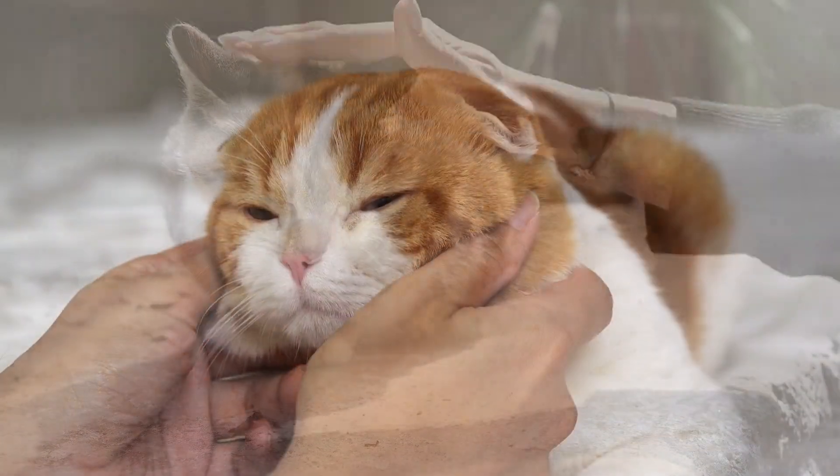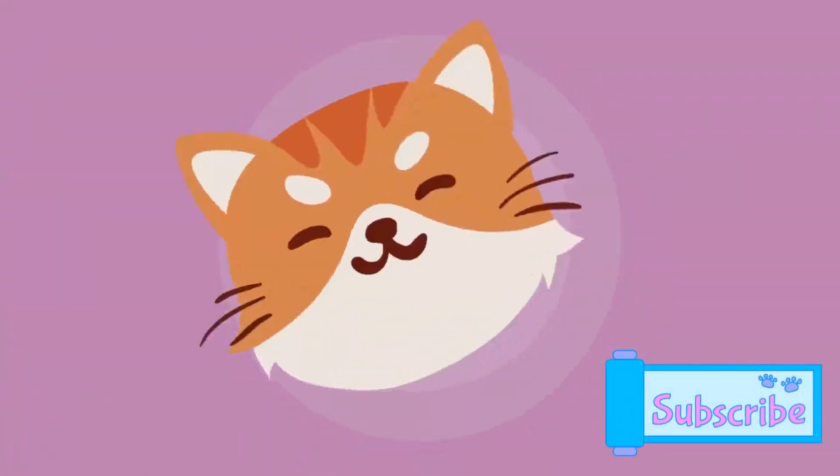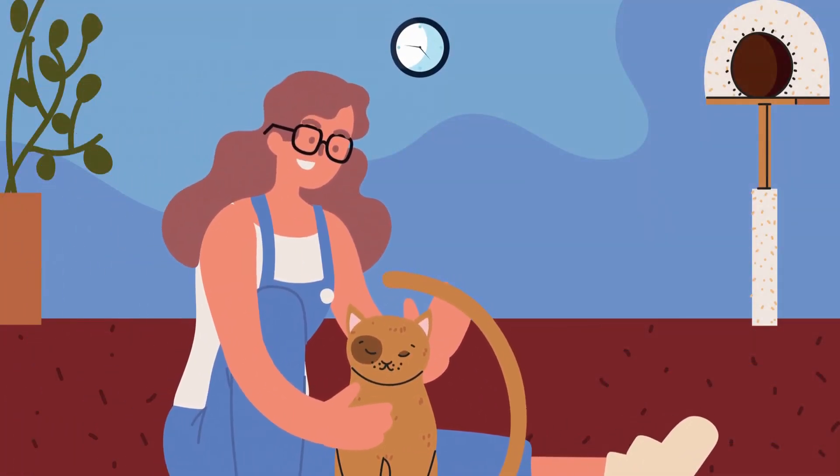We're talking shinier coats, improved vitality, and even enhanced overall happiness. And make sure to hit that subscribe button to keep receiving top-notch cat-centric content like this.